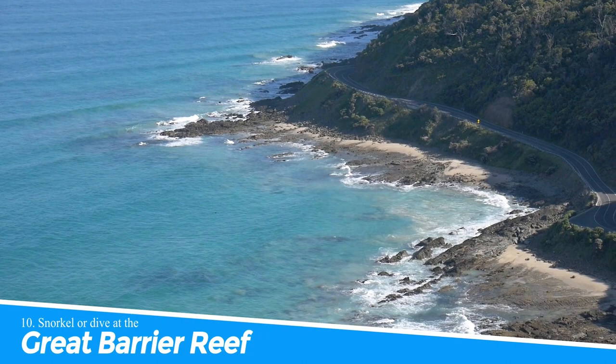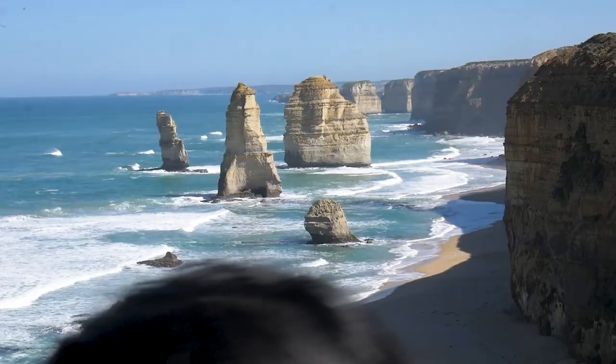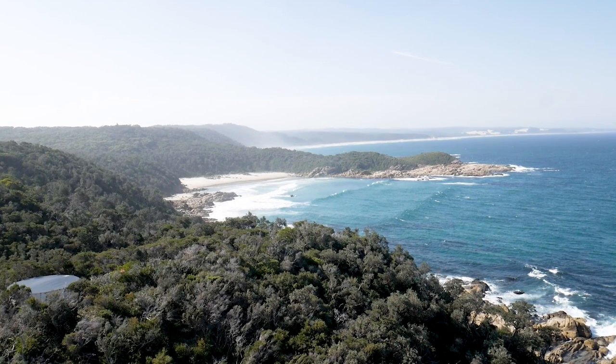Number 10: Snorkel or Dive at the Great Barrier Reef. Snorkeling or diving at the Great Barrier Reef is a once-in-a-lifetime experience that you shouldn't miss when visiting Port Douglas. The reef is home to an incredible array of marine life, including colorful fish, turtles, and even sharks. The clear waters provide excellent visibility, allowing you to fully appreciate the breathtaking beauty of the coral formations. Whether you're an experienced diver or a beginner, a tour to the Great Barrier Reef is an unforgettable adventure that you'll cherish for years to come.